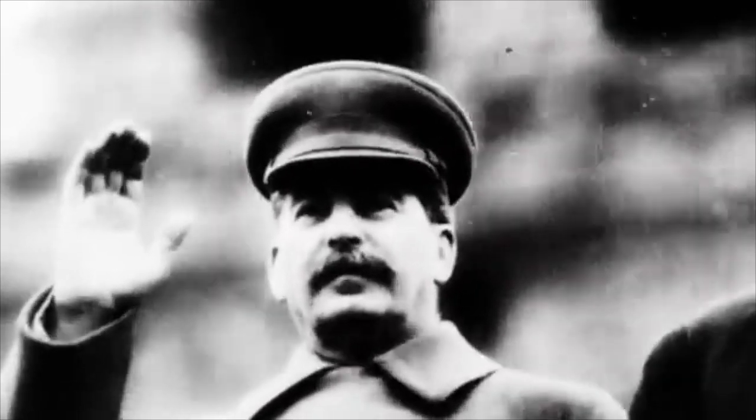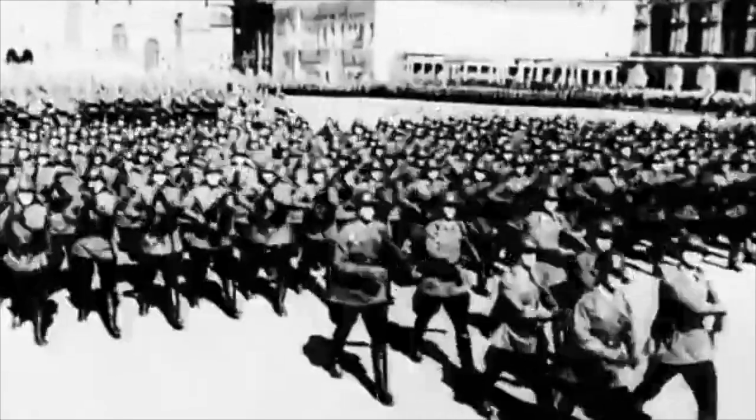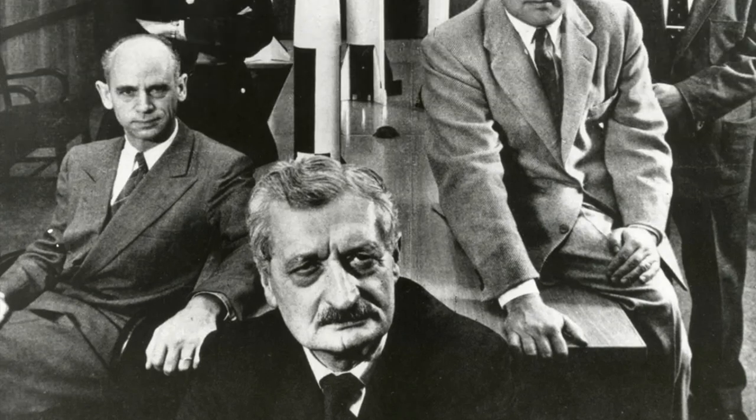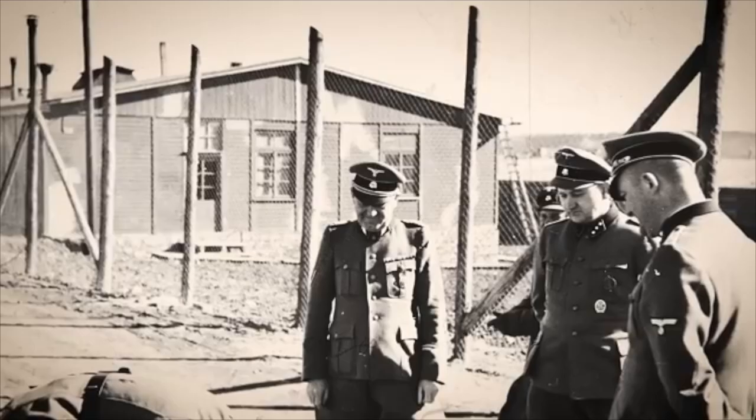We'll explore why the U.S. felt this drastic measure was necessary, introduce some of the key figures involved, and grapple with the complex ethical questions that still surround it.